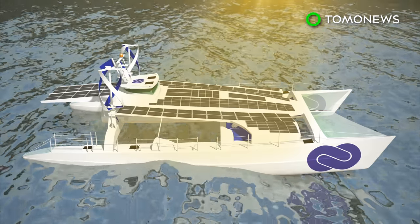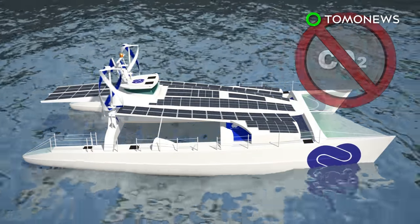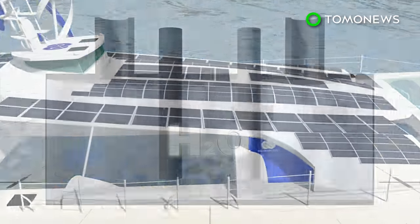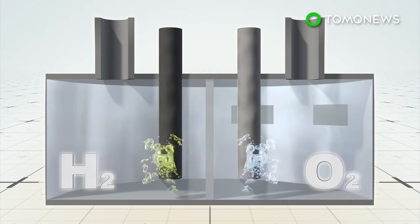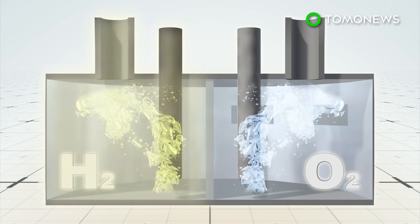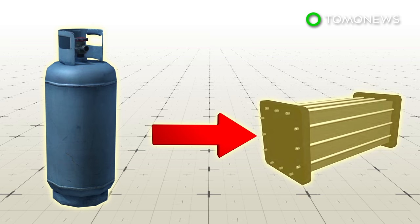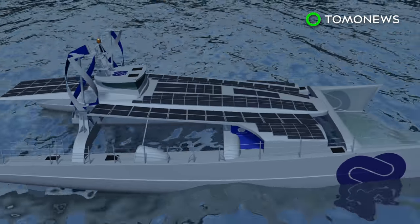Its green technology allows the boat to run emission-free on solar and wind power during the day. The vessel will also be fitted with electrolysis equipment to produce hydrogen from seawater. The hydrogen will be stored in tanks and used to power the boat's fuel cells at night or when there is no sun or wind.